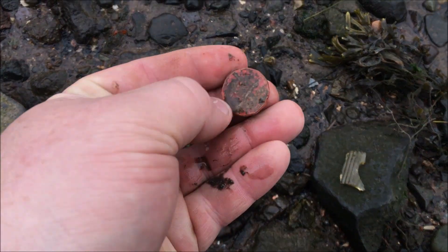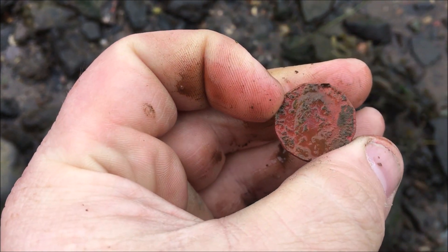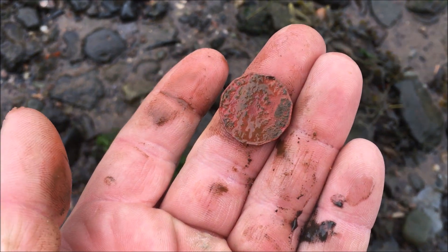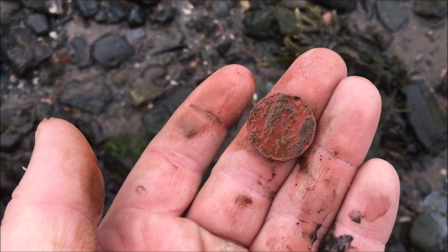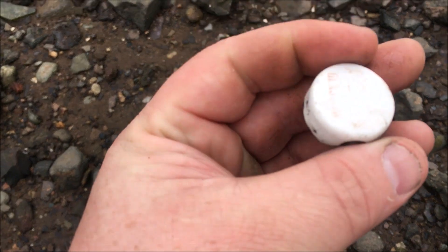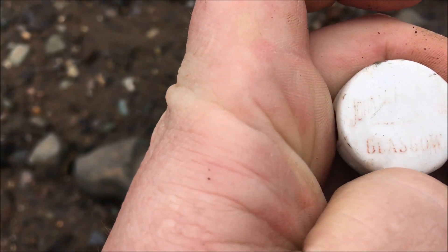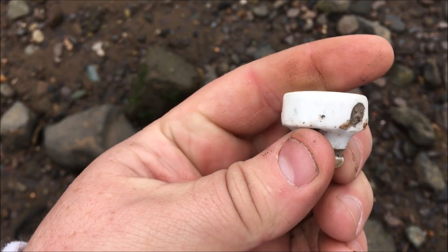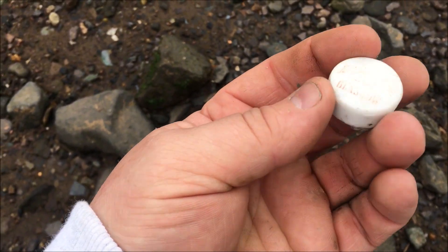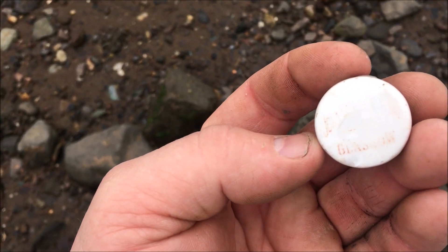This is a little farthing — it's a bit toasted, no idea who it is, possibly Elizabeth the Second. And that looks like a swing stopper from something — it says John something, and it does say Glasgow on it. It's definitely a swing stopper, but from what I don't know. Maybe a beer bottle or a juice bottle, but yeah it's a definite little swing stopper.